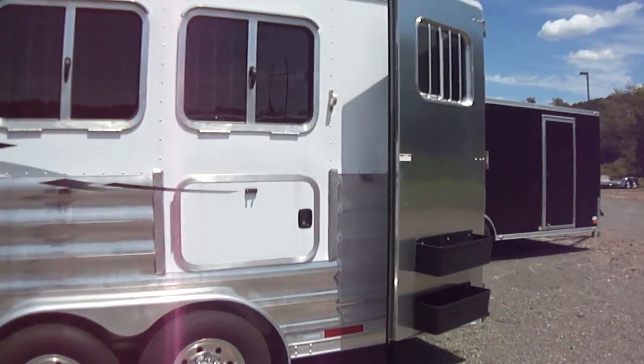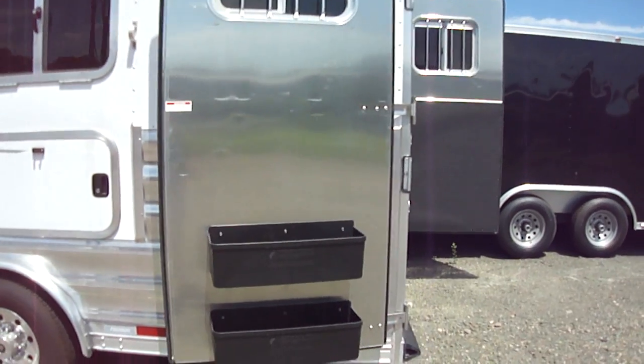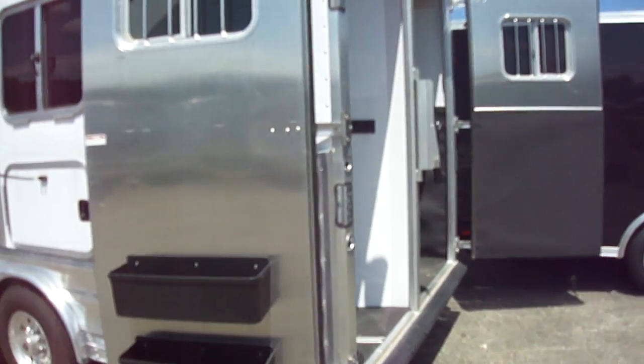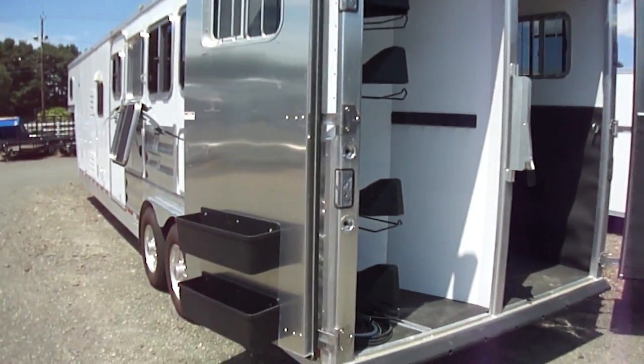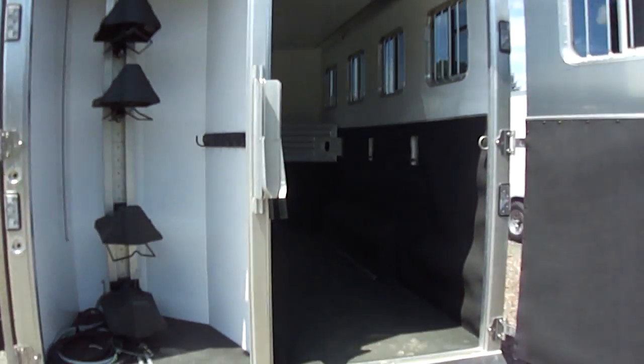Coming around the back, there's a rear tack with a couple of brush pans on the door, as well as a power slide-out saddle tree with four saddle pans looking into the horse area.